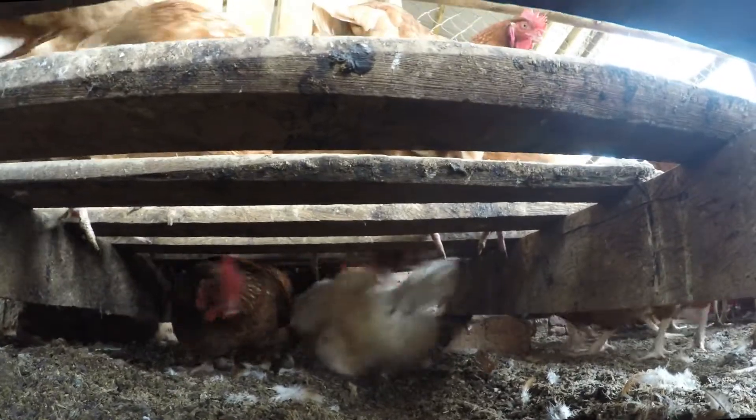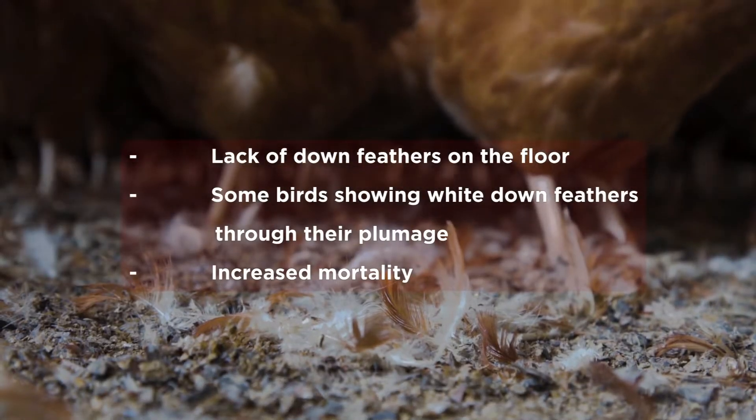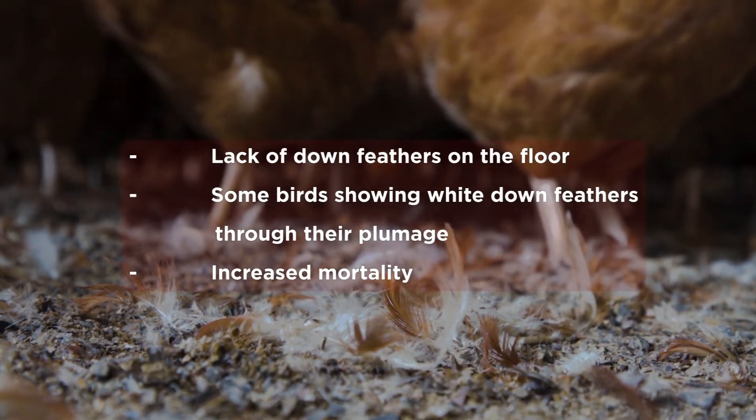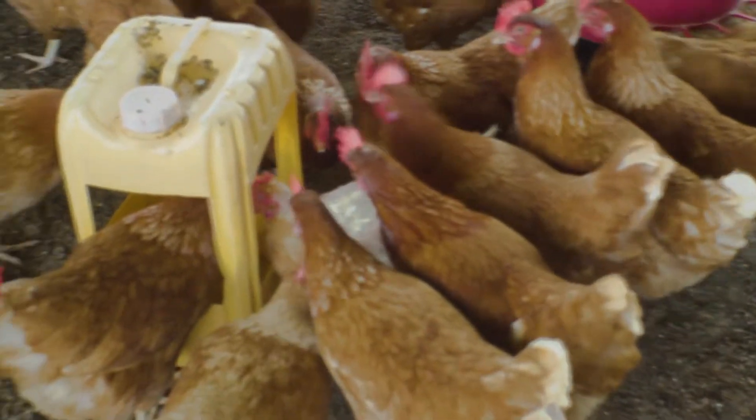Birds who actually peck will never be found. You will notice the damage on the hens being pecked. You can read the signs of pecking by looking at the following: lack of down feathers on the floor, some birds showing white down feathers through their plumage, and increased mortality. As soon as you notice early signs of pecking, act immediately.